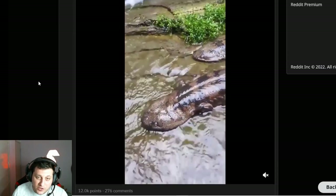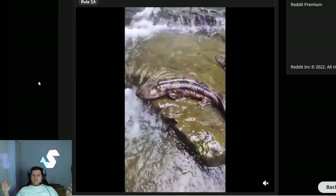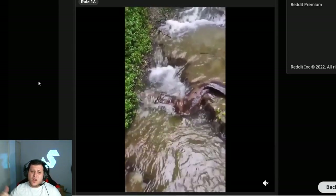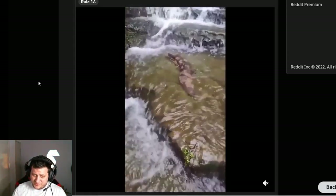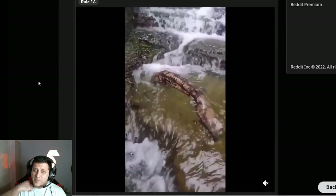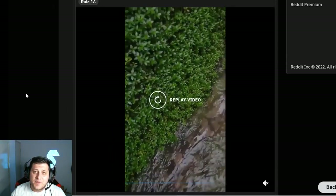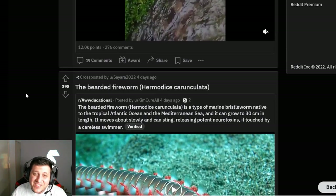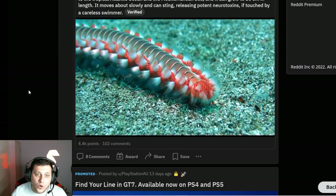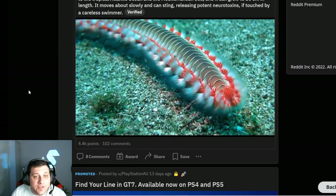Japanese giant salamander — I think I've seen these guys in like River Monsters or something way back when I was younger. They are a bit creepy. If you just happened upon these while you were doing a hike, you'd be like, 'what's going on here?' Yeah, you would absolutely be freaked out. This thing is massive — it's like the size of your leg.